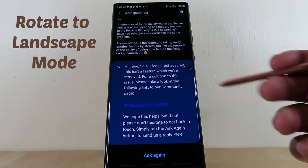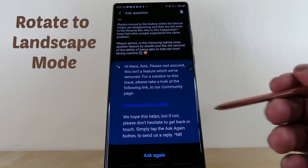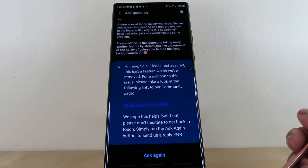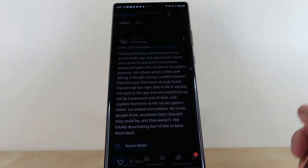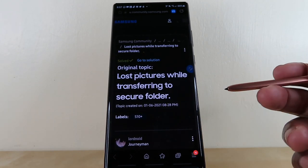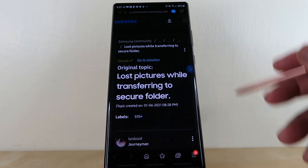As per the official response from Samsung, shown here in blue, it states: please rest assured this isn't a feature which we've removed. For a solution to this issue, please take a look at the following link to our community page. I tapped on the link and found the topic: lost pictures while transferring to secure folder.